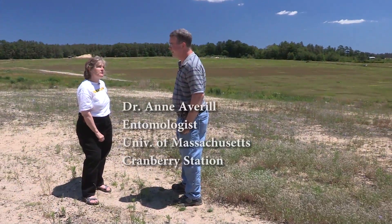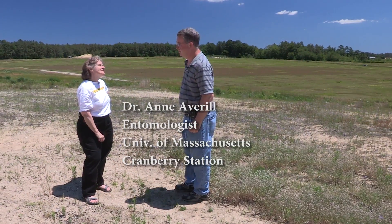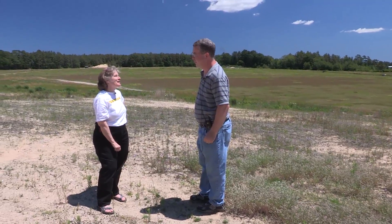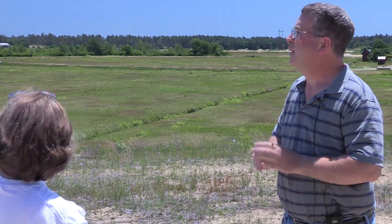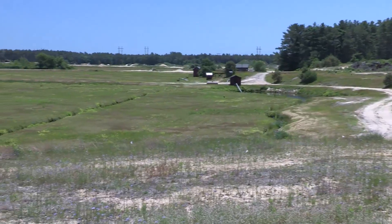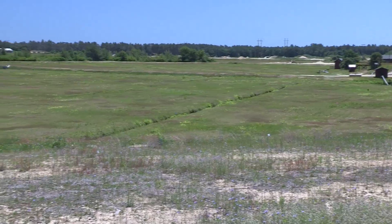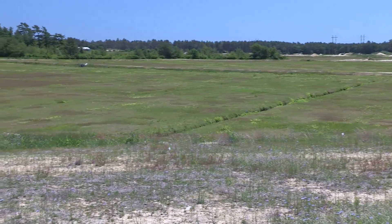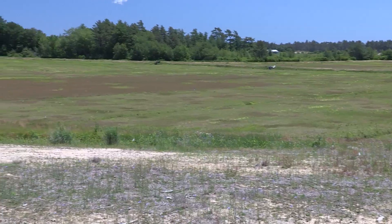We're here at Harwich Bog, which is part of AD Makepeace, which is the second largest cranberry growing company in the world. AD Makepeace has about 2,000 acres of cranberry bog, ranging everywhere in size from half an acre to 75 acres. There's approximately 13,000 acres for the total farm, and many of the bogs are surrounded by forest or open land like you have here.